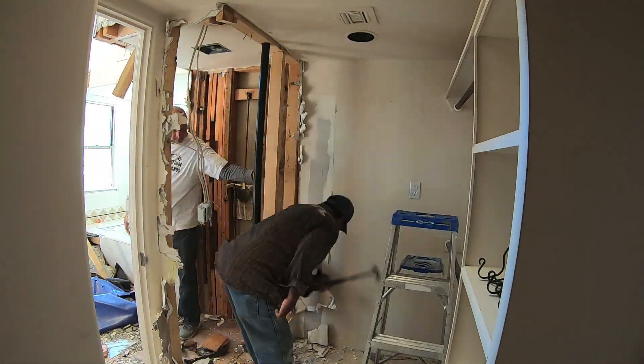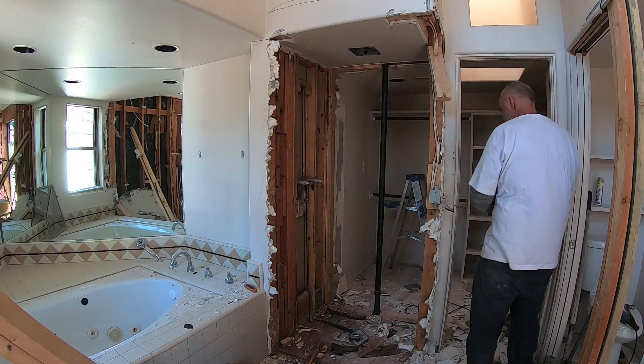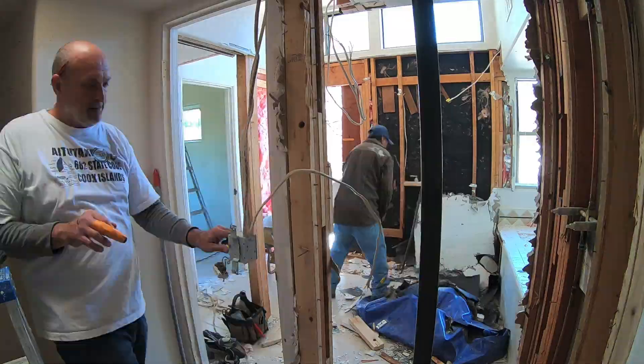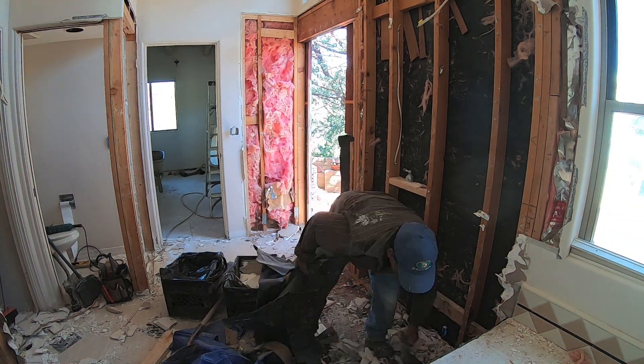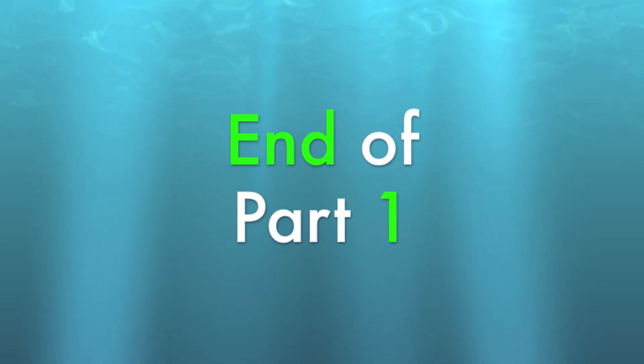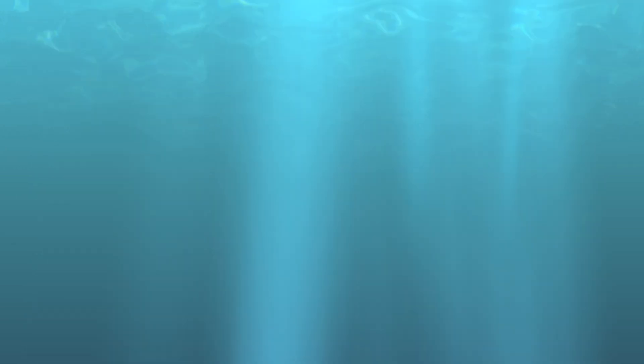Hey guys, so that's the end of part one. I really hoped you enjoyed the video — it was a lot of fun to do the demo. In part two, we'll be showing you some plumbing tips, how to put a door seal in, hang doors, do tiling, and all that good stuff. So please subscribe to my channel and follow.